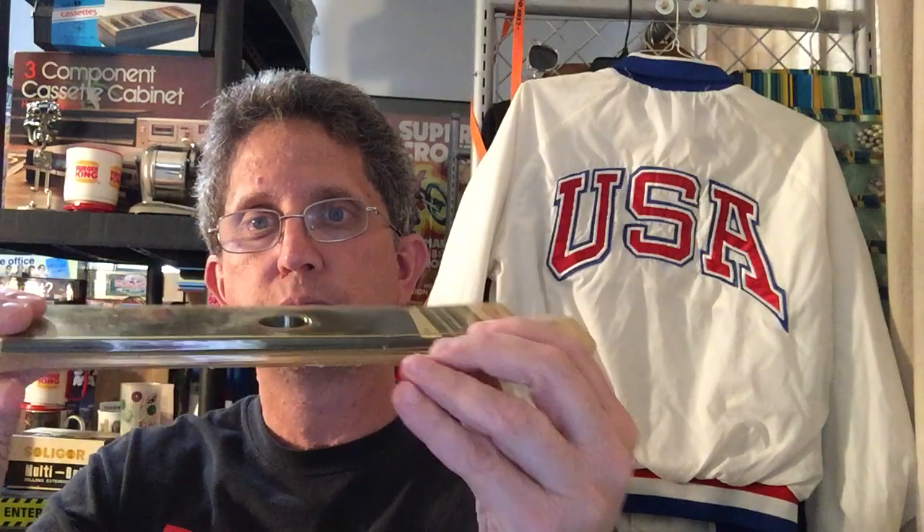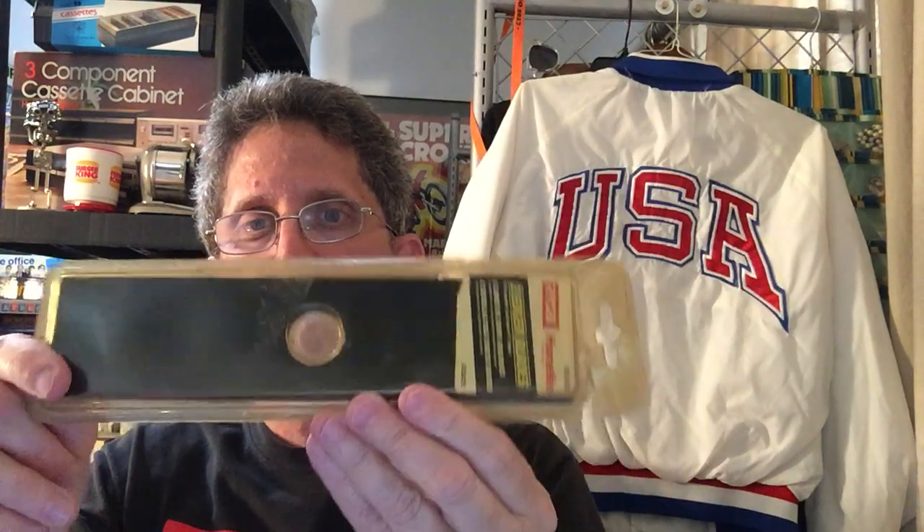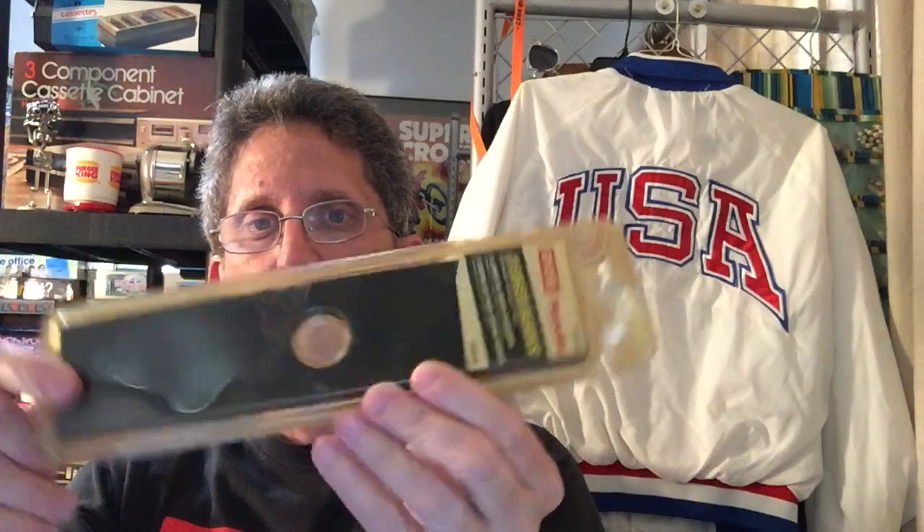At that same church sale I found these two-pack razor blades. Even though the package feels heavy, it'll still go first class. Won't make much but it'll be a quick, decent flip.